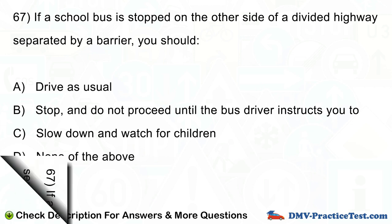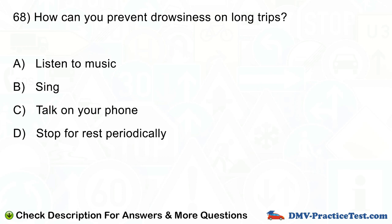Question number 68. How can you prevent drowsiness on long trips? A. Listen to music. B. Sing. C. Talk on your phone. D. Stop for rest periodically.